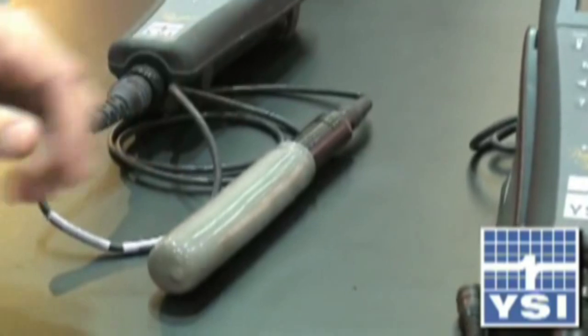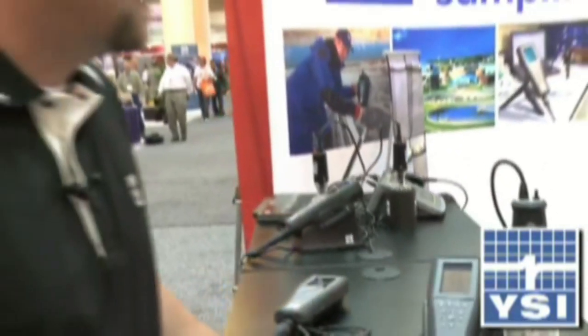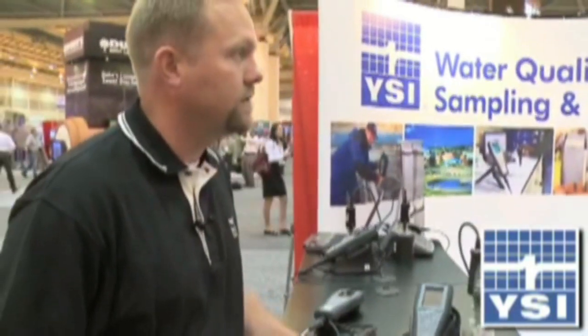You hook up the field cable to it, take it out into the field, into the aeration basin, and also get dissolved oxygen readings. So this little system here will allow you to be in the field or in the laboratory using optical technology, and that is what we're kind of presenting here at the show this year.